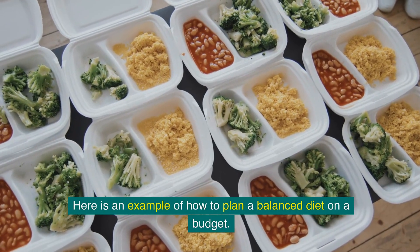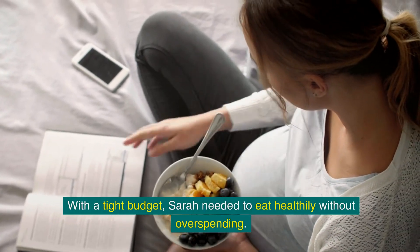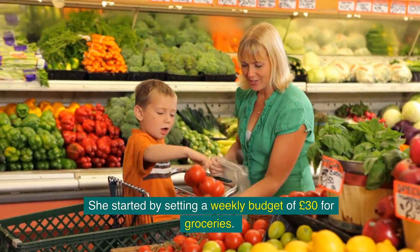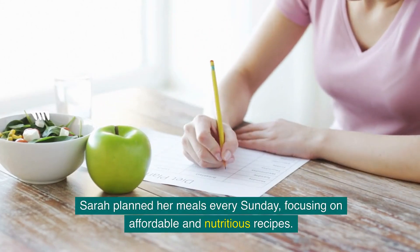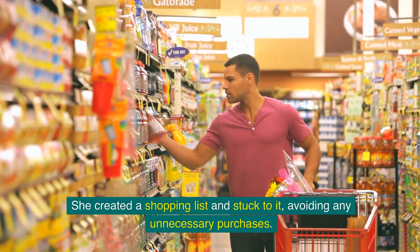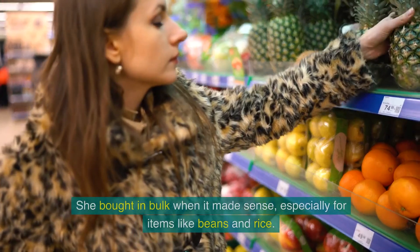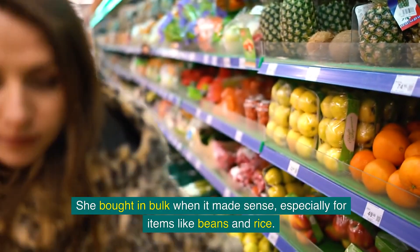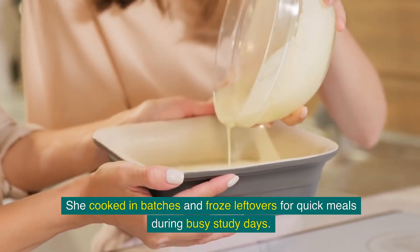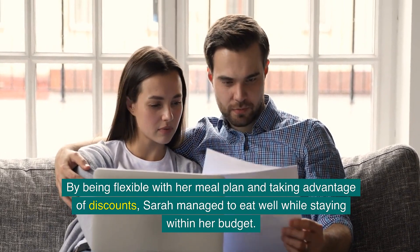Here is an example of how to plan a balanced diet on a budget. Meet Sarah, a university student living in Manchester. With a tight budget, Sarah needed to eat healthily without overspending. She started by setting a weekly budget of around £30 for groceries. Sarah planned her meals every Sunday, focusing on affordable and nutritious recipes. She created a shopping list and stuck to it, avoiding any unnecessary purchases. She made use of her local market to buy seasonal produce and bought in bulk when it made sense, especially for items like beans and rice. She cooked in batches and froze leftovers for quick meals during busy study days. By being flexible with her meal plan and taking advantage of discounts, Sarah managed to eat well while staying within her budget.